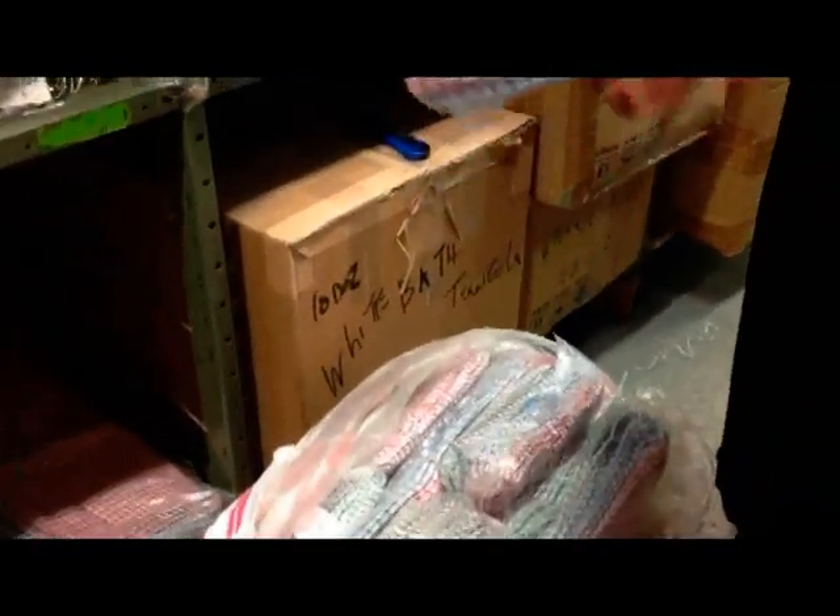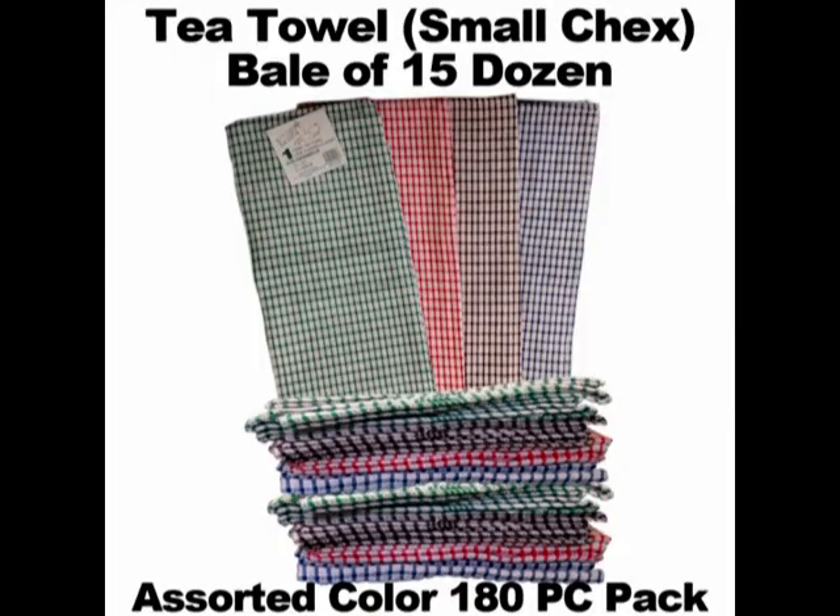They are sewn on all four sides for durability. The waffle weave and cotton makes it super absorbent. They are available by the dozen or by the bale. Excellent for industrial, commercial and residential settings.